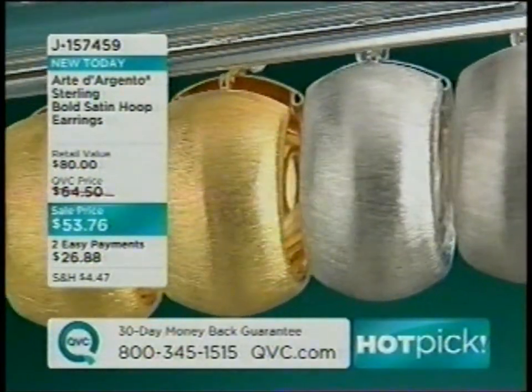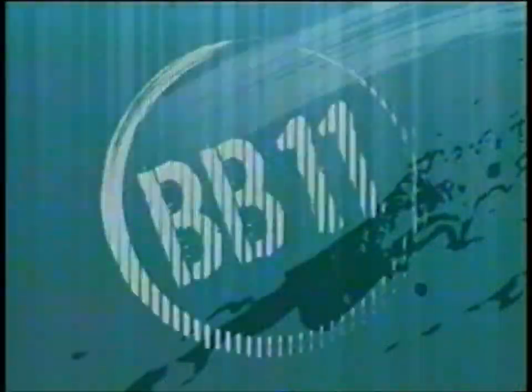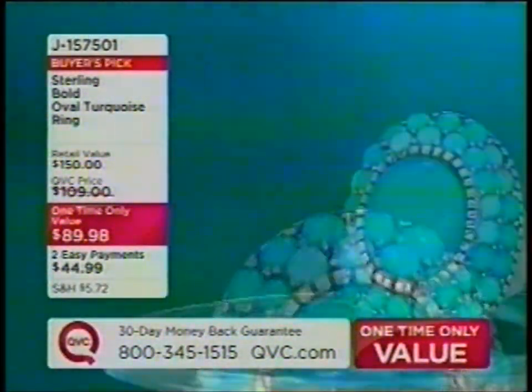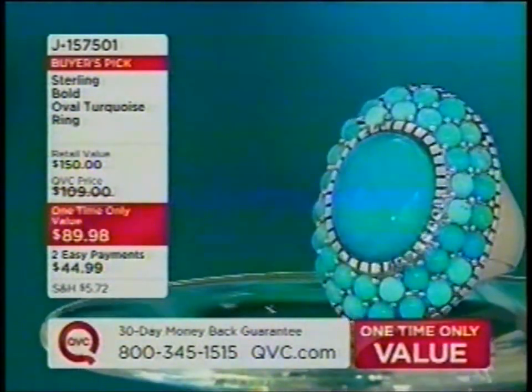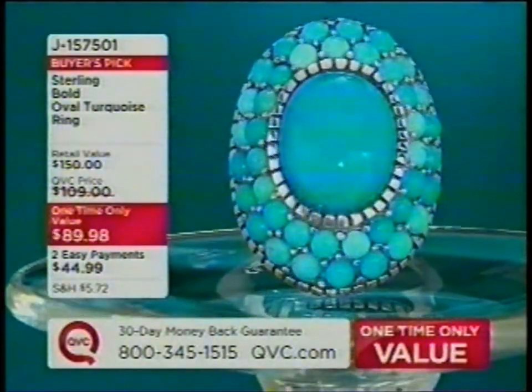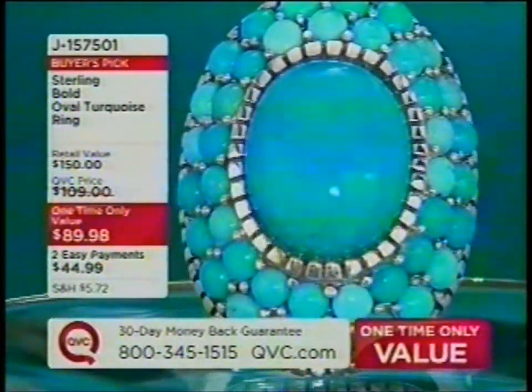For a one-time only offer with color and bold stone presence, Jill previews the sterling bold oval turquoise ring — big, bold, and fabulous with all natural-of-origin stones. It's one of the buyer's picks for the day, item J157501. She also shows the necklace she's wearing, made in Turkey, item J157739.